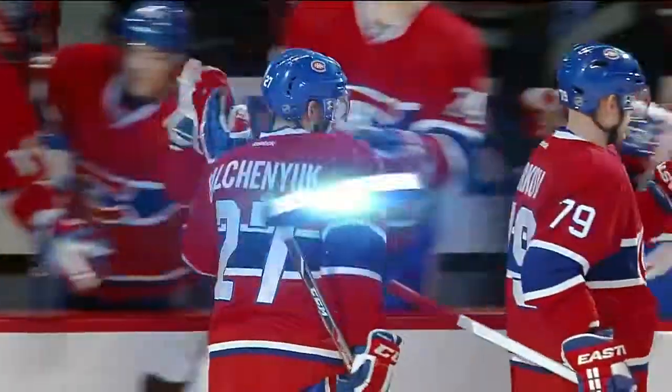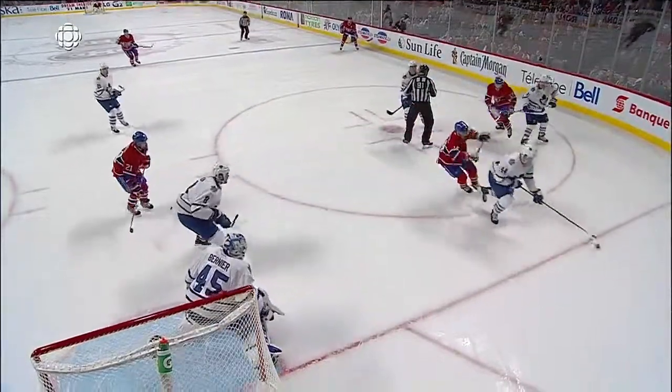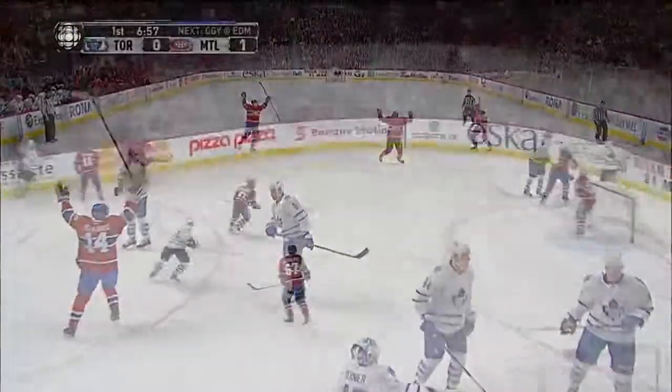The Montreal Canadiens have owned the face-off — 60% so far in this game. This was a puck battle that was won by the Leafs, but again they don't get it out. An errant pass in front, and watch the Canadiens at the last set.